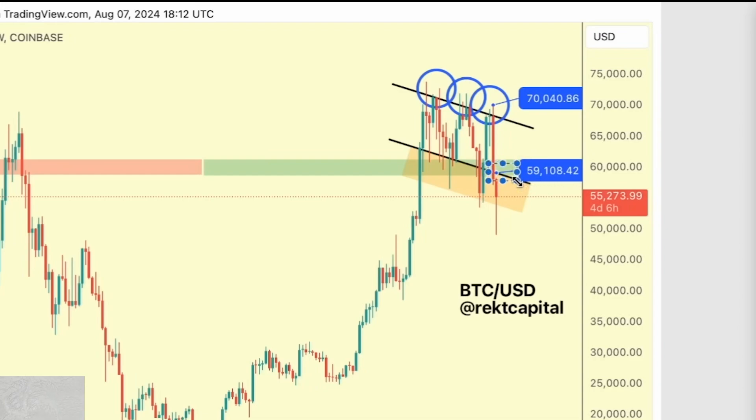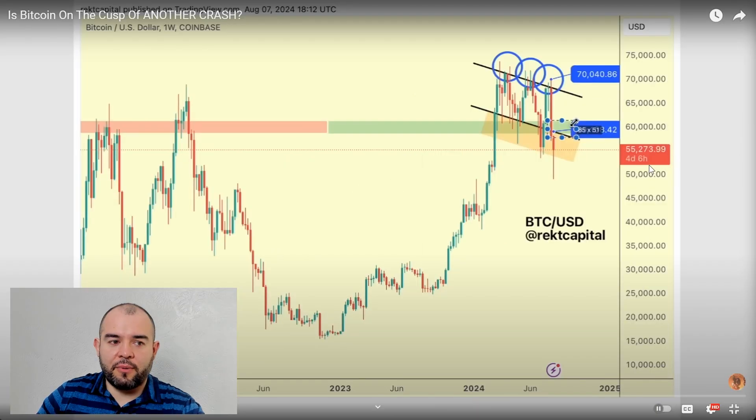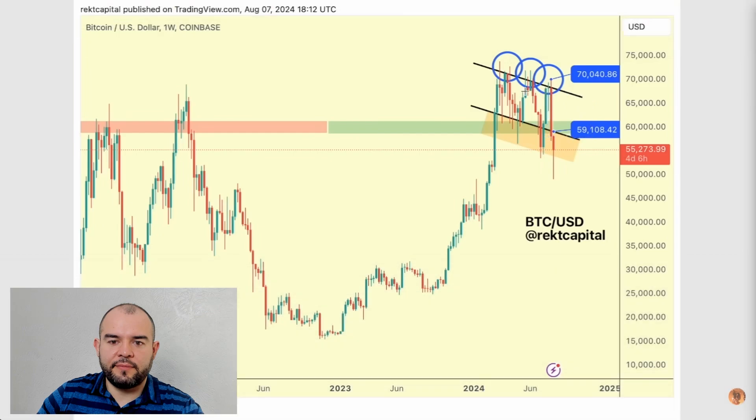A weekly close above this level would see a reclaim of the bottom of the channel as support. Right now this chart is in the weekly phase — just wanted to point that out — so as to enable a move right across the channel. We've seen so many intra-channel moves here, and with this downside deviation there is scope for recovery back above the bottom of this channel. I'm giving this recovery two weeks' time for Bitcoin to try and find a way back above 59,110.